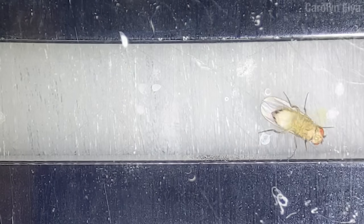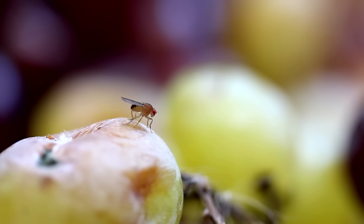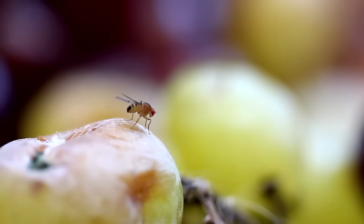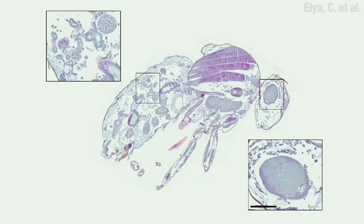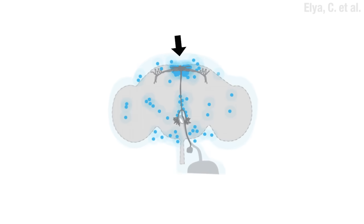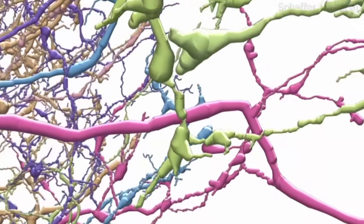Their backside starts to fill up with the fungus, which takes on a creamy white appearance. Nasty. But other than that, they seem fine doing all the fly things that a fly do. But the fungus is up to something else. After about 48 hours or so, Entomophthora cells start entering the fly's brain. As the number of cells in the brain increase, they seem to target a group of neurons involved in the fly's sleep-wake cycle, or circadian cycle. The scientists know this because the fly's brain is small enough that they've been able to map it out in quite some detail.